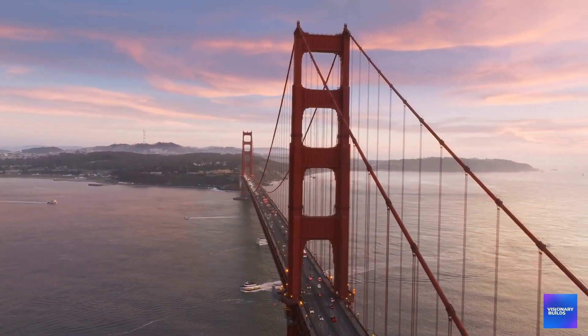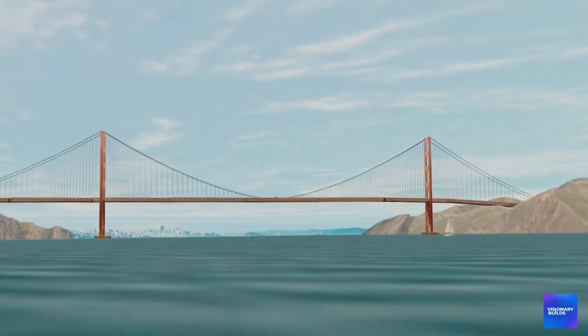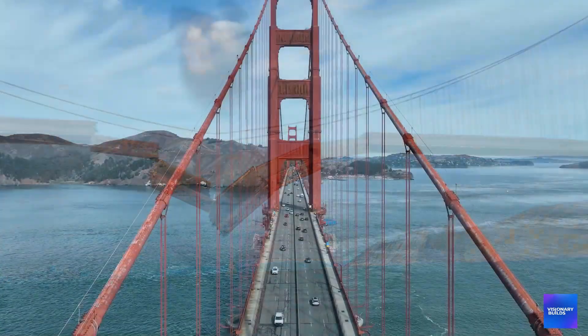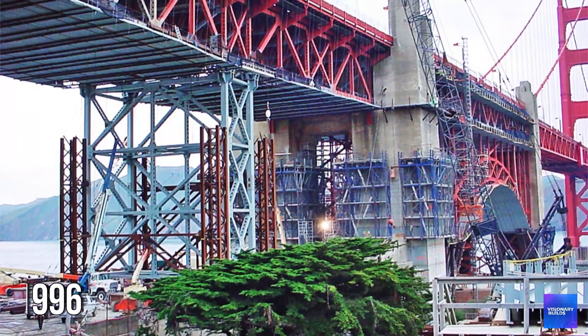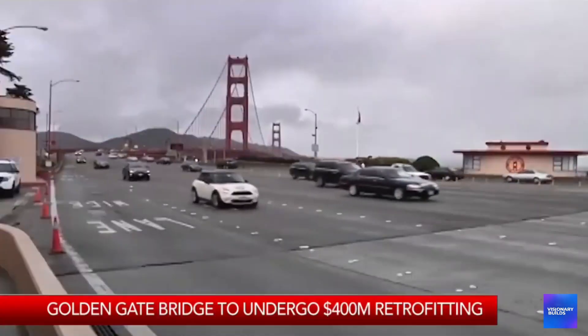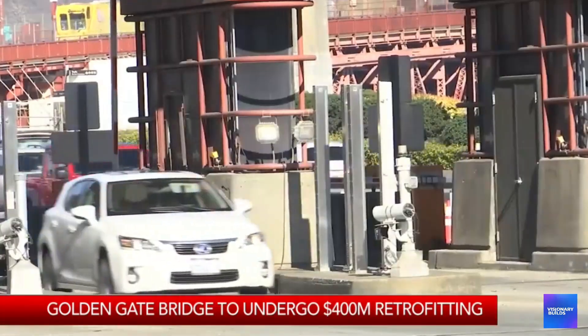Computer models showed that in a major earthquake, the Golden Gate Bridge wouldn't just fail — it would fail catastrophically, potentially killing thousands of people and cutting off the primary evacuation route for Marin County. So in 1996 they started the most ambitious seismic retrofit ever attempted, and what they've discovered along the way has challenged everything engineers thought they knew about earthquake-proofing massive structures.